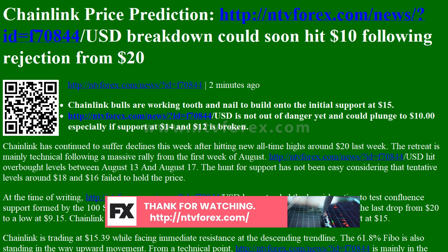From a technical point, Chainlink is mainly in the hands of the bears. The Elliott Wave Oscillator is currently printing a bearish session. The same bearish grip is illustrated by the RSI as it reaches closer to the oversold region.